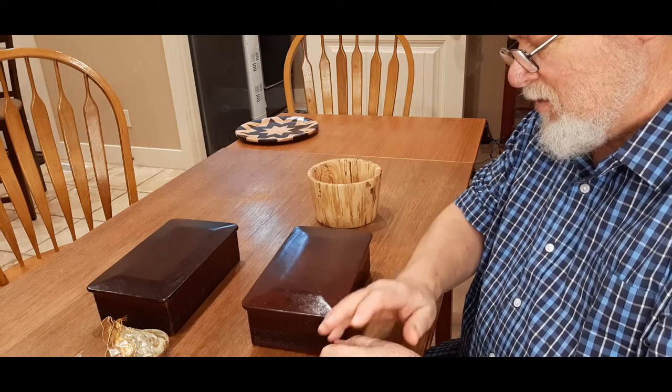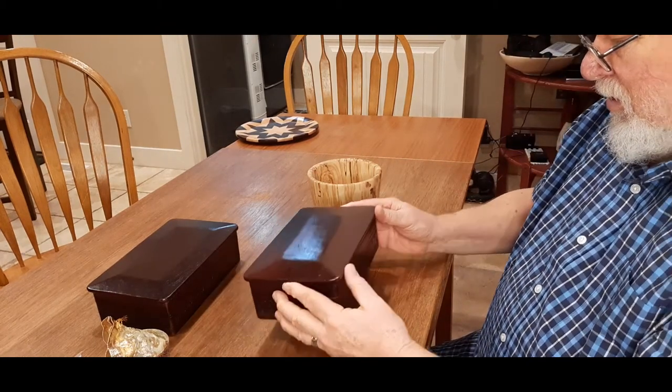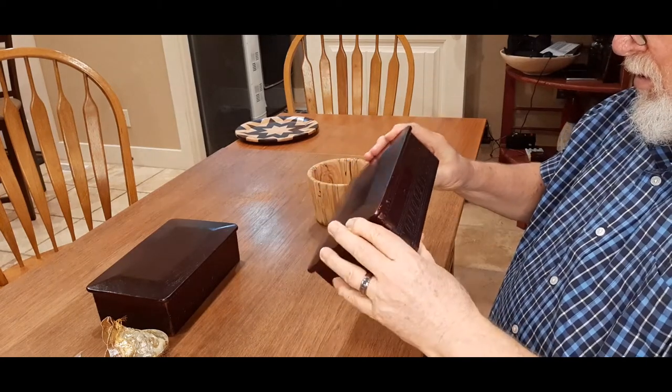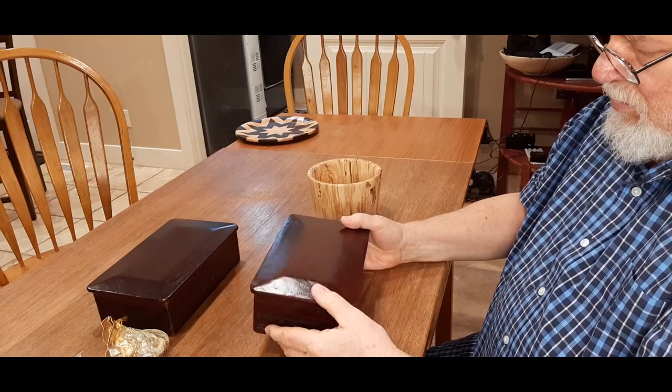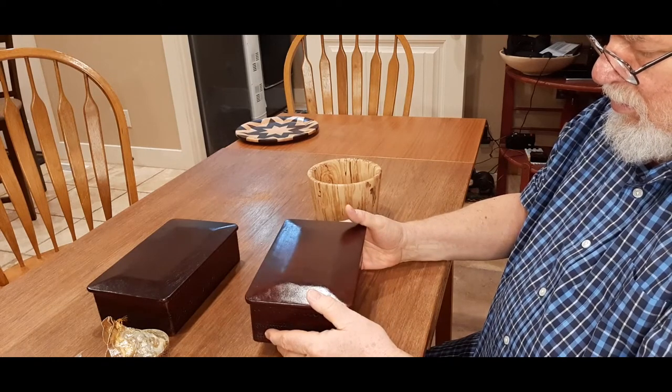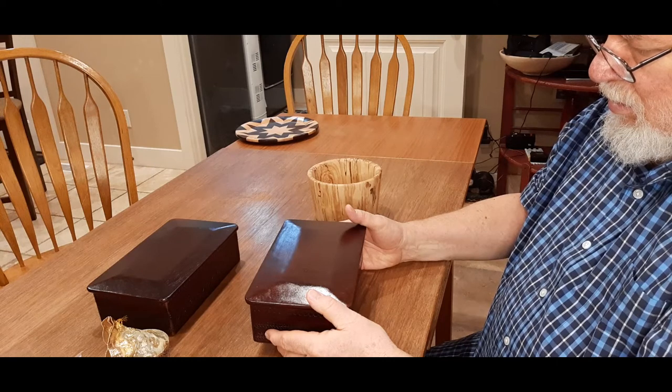Think about the legs again — think about the platform, whether it should have one or not. These are design preferences. If you mocked one up that would be great. I could get you some gold leaf if you wanted to go that route.